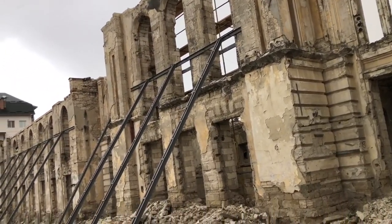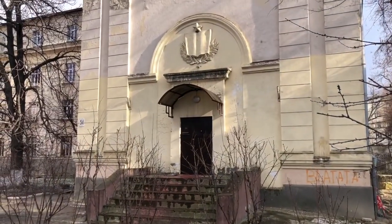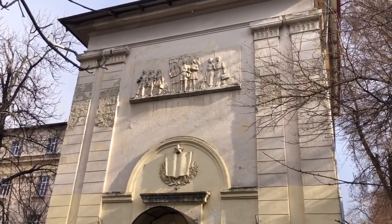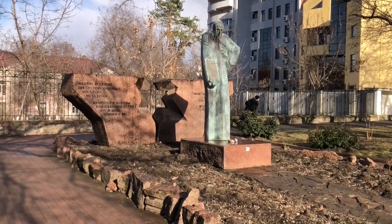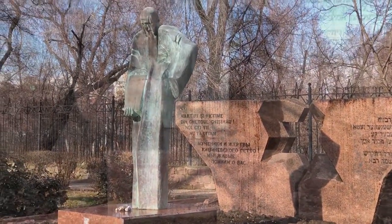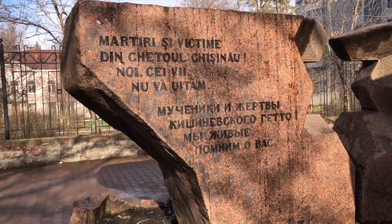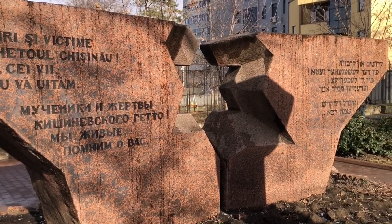Here are ruins of a synagogue. I think this building is a school — the address is 54 Pushkin Street, after the Russian poet. The Soviet star. This is the monument to the victims of the Jewish ghetto, put up in 1993. This spot is where the gates to the ghetto were located — surrounded by a wooden fence, Jews couldn't come in and out. Some 11,000 were put here; many starved to death and many were relocated to camps in Transylvania and elsewhere. That's Moses up there. The inscription reads: 'Martyrs and victims of the ghetto, we the living remember you.'